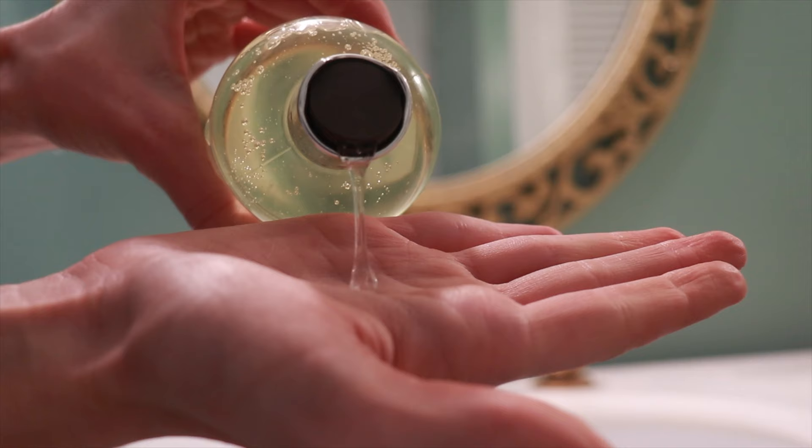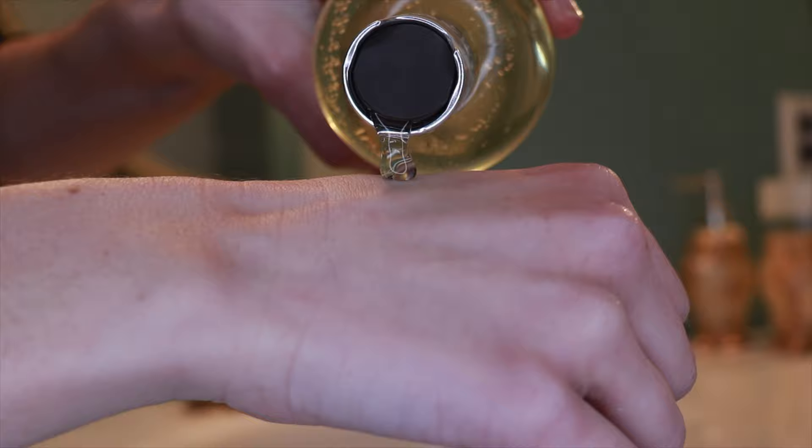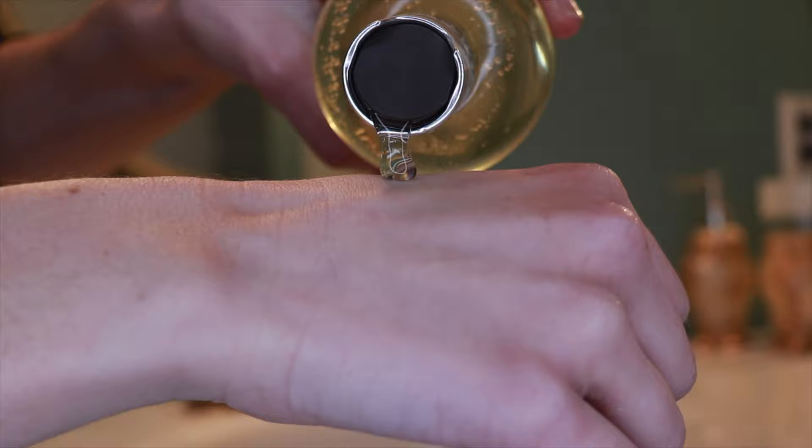This is the Molton Brown Orange and Bergamot Bath and Shower Gel. I have been so interested in trying this out ever since I saw Hiram rave about it on his body care video. I'm not a huge fan of fragrance in skincare products for my face or for leave-in products in general, but for body care products, when I have a great smelling shower product, it just enhances the whole experience for me and also makes me so much more relaxed. After trying it out myself, I can definitely say this is a great body wash and it smells absolutely incredible.